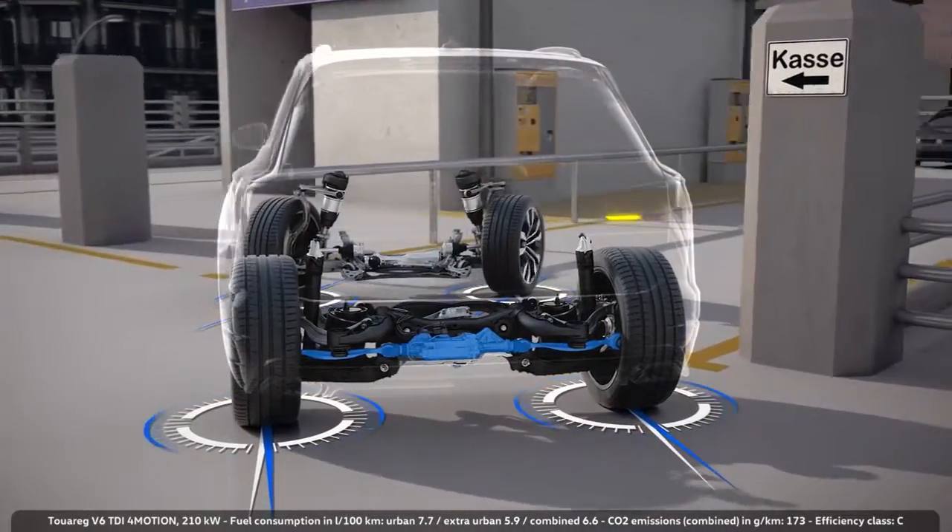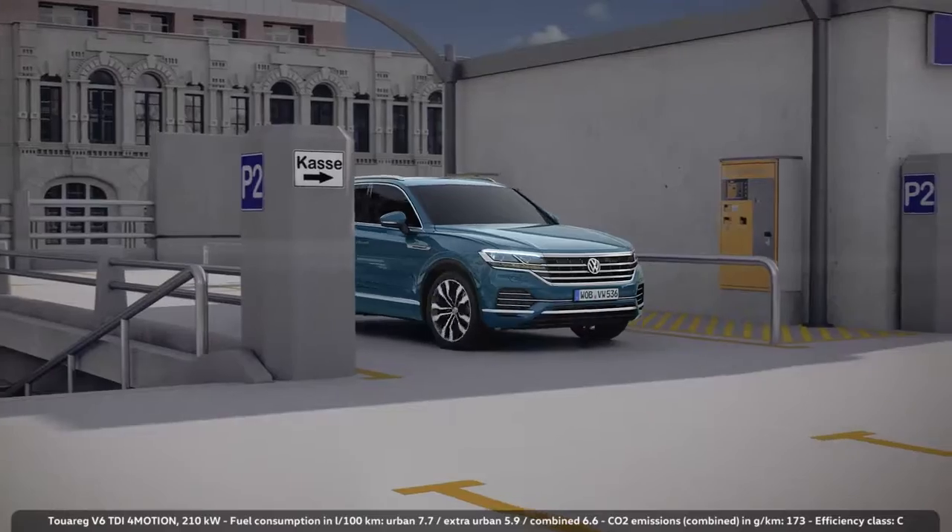We're at the level of a Golf here, a little more. For a big SUV like the Touareg, that's a really good turn radius.